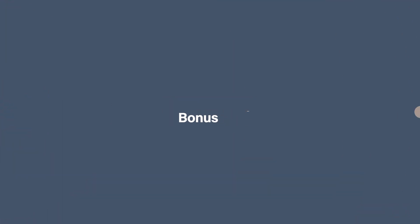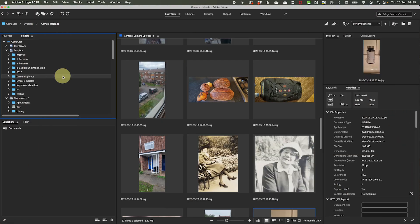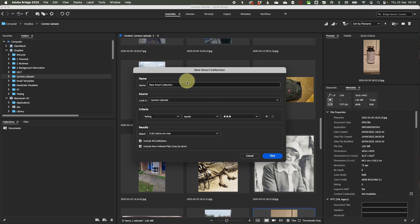Bonus tip: if your photo software supports smart albums or smart collections, use them to take the guesswork out of your Daily Delete. They work like auto-update playlists for your photos, filling themselves based on rules you set so you don't have to manually sort. In Adobe Bridge, go to the folder you want to review — for example, camera uploads — then go to the Collections panel on the left. Click Create Smart Collection, give it a name like 'Unsorted' or 'Needs Reviewing,' and create a rule such as Rating is zero and Label doesn't exist. From now on, every photo that hasn't been tagged or rated will automatically show up here. Open that smart collection, do your culling, tagging, and rating, and watch it update itself as you go.